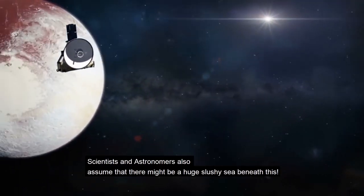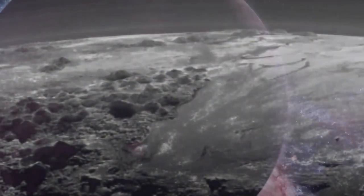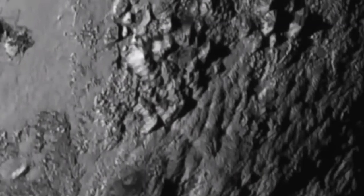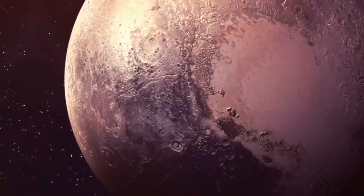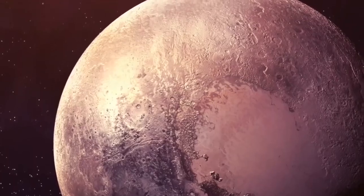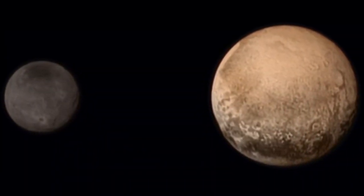Observe the image. You can see a heart-shaped area on the surface of the little planet. Scientists and astronomers also assume that there might be a huge slushy sea beneath this. Here we present another image that reveals the surface of Pluto more specifically. You might see some ridges on the surface — those tiny appearing ridges are 11,000-foot-tall mountains. We also get to see icy plains and wisps of Pluto's atmosphere. The first picture tells us about the outer appearance of the planet, but the second one reveals what it would be like dwelling on Pluto. It may be a dwarf planet, but it's a whole world.